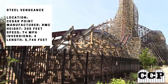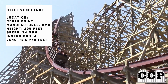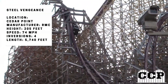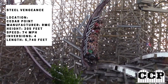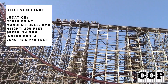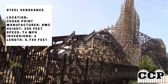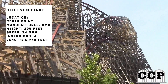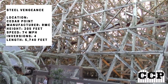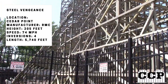This coaster is 205 feet tall — the same height as Magnum XL-200, the coaster that started the Coaster Wars, in the same park. It is 74 miles per hour, really fast for 205 feet tall. It has four inversions, all very solid, and a very long track length of 5,740 feet. The stats are very impressive for RMC, and since it's Cedar Point, they go as big as they can. It is the tallest RMC out there.